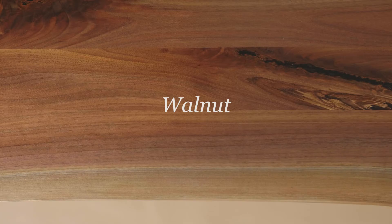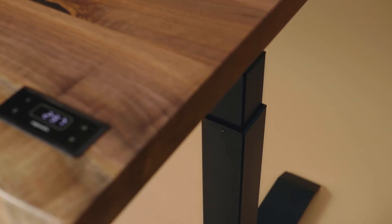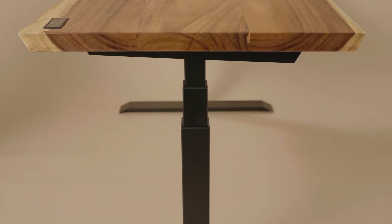The Alive is available in Walnut and Soir, two durable and noble wood species. The Alive is made with an integrated handset for a modern look, allowing you to adjust the height in only a few seconds and with a single click.